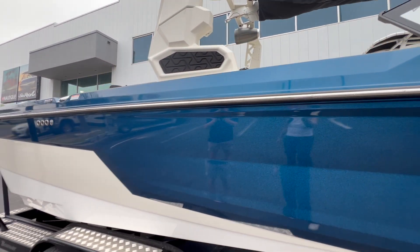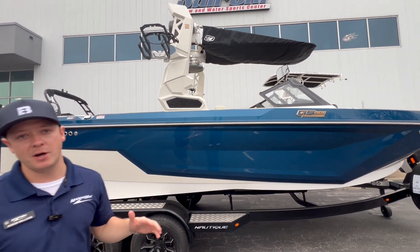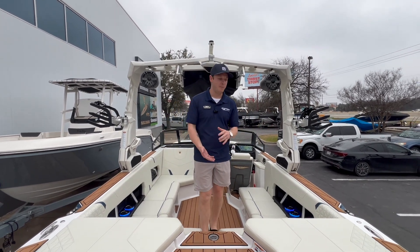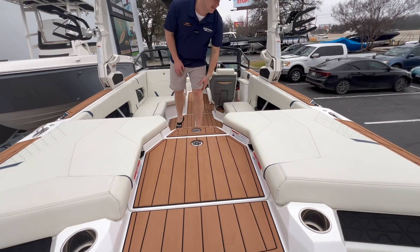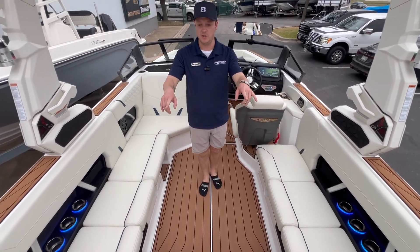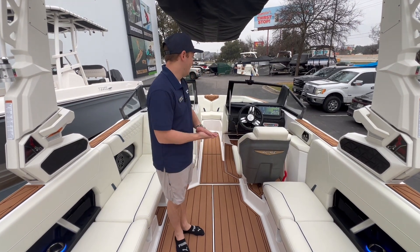We did bring the lunar white up to the flight control tower, and I'm really excited to jump inside this boat and show you everything it has to offer. Coming to the interior, we did bring the lunar white and masters blue into the interior of this boat. As you can see, we have a nice big walkway into the boat, and underneath there is all your storage for your boards and everything.